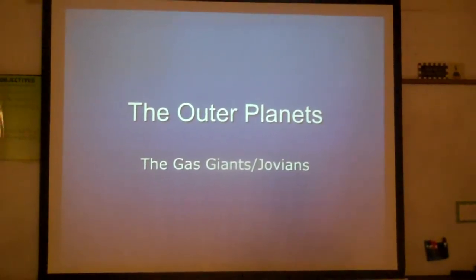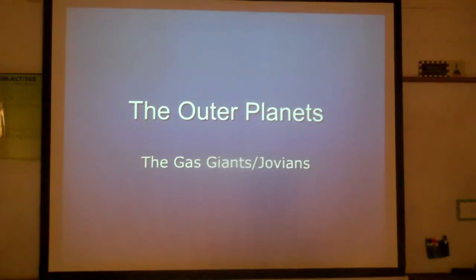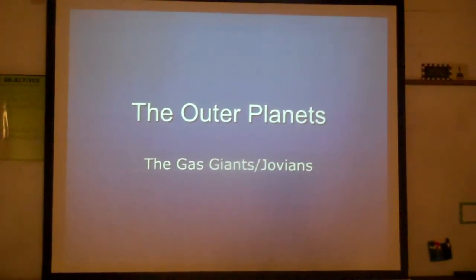Now we're going to discuss the outer planets, which are also called the gas giants or Jovian planets.